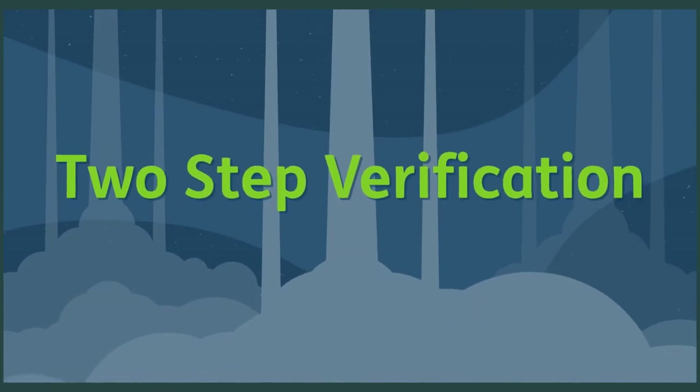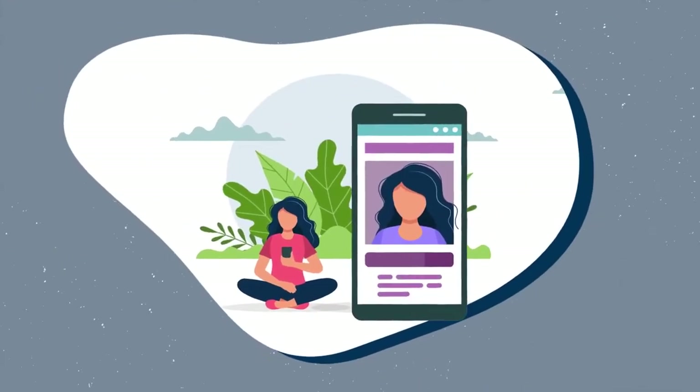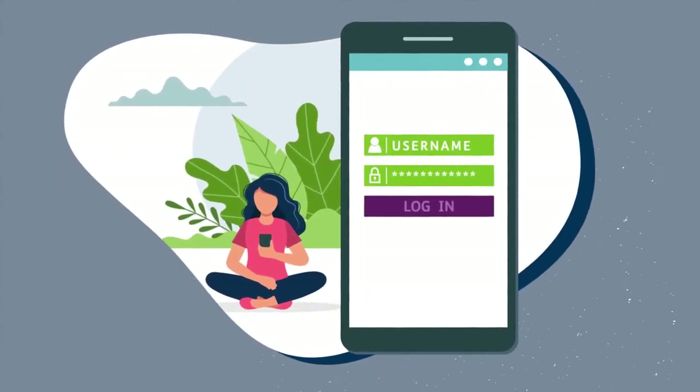That's where two-step verification comes in. The first step is the one you know: typing in your password.